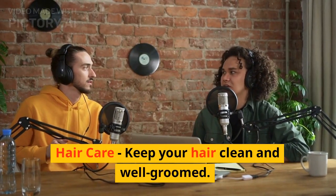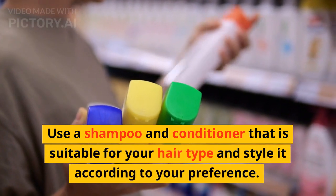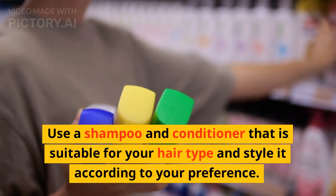Hair care. Keep your hair clean and well groomed. Use a shampoo and conditioner that is suitable for your hair type and style it according to your preference.